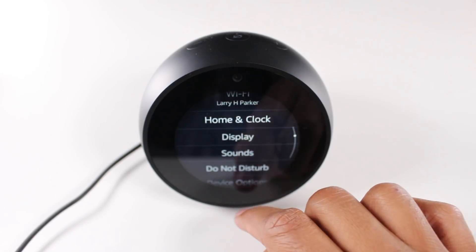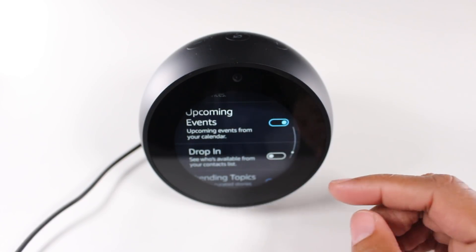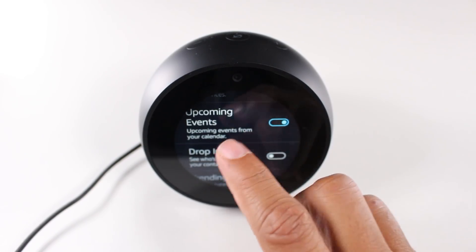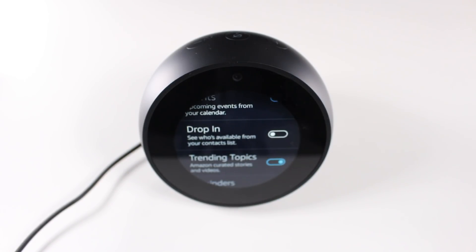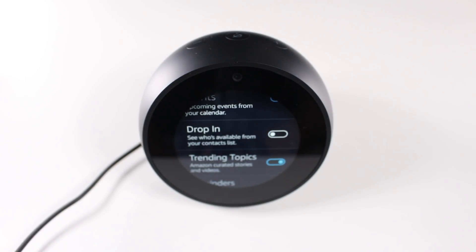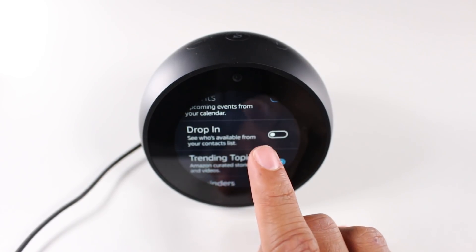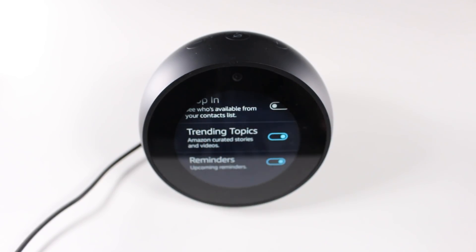Under Home Card Preferences, 'Upcoming Events' is cool — if you have your calendar synced, it can show whatever event you have. 'Drop In' is up to you: if you have other people with an Echo Spot or Echo Show and you want to do video calling, turn on the Drop In feature. This allows you to video chat and send and receive calls. I turn this off because I don't know many people with these devices, but a lot of people are buying it for exactly that reason, so if you are, go ahead and turn that on.